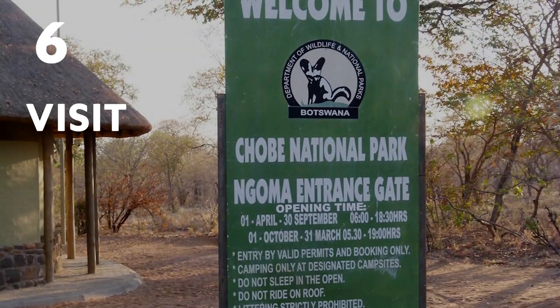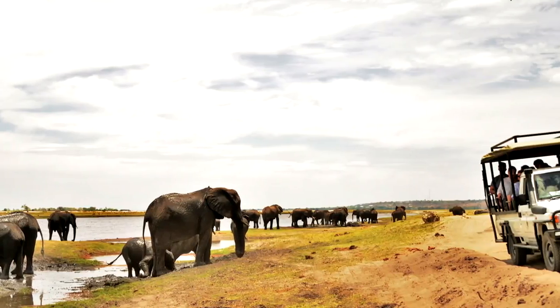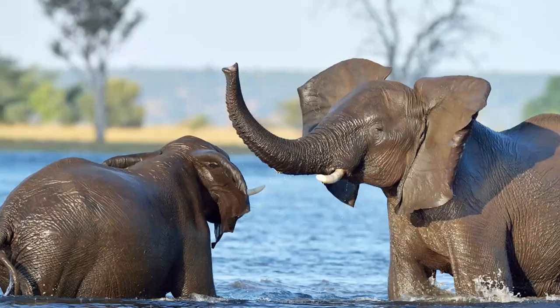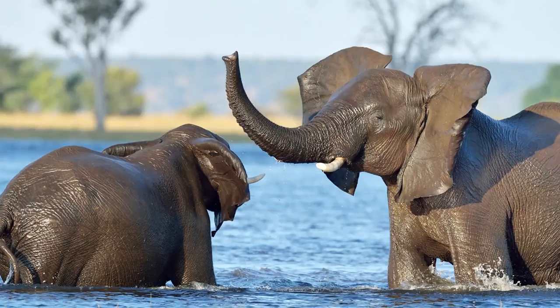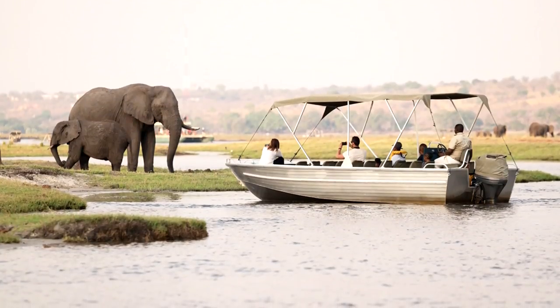Six: Visit Chobe National Park, located along the border of Zambia. Guided tours are available via vehicle — open air trucks will take you to the park's river where you can witness elephants swimming, playing, and bathing together, or you can book a boat ride through the park.